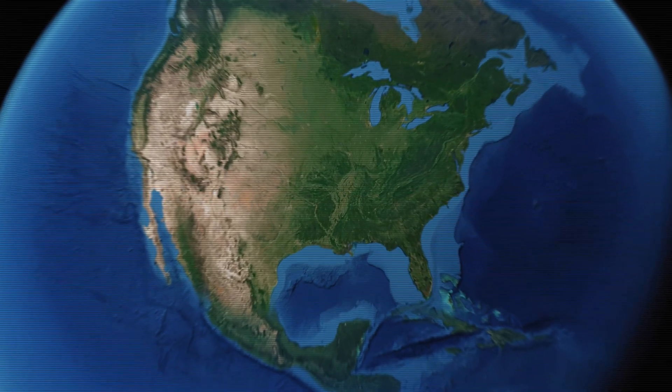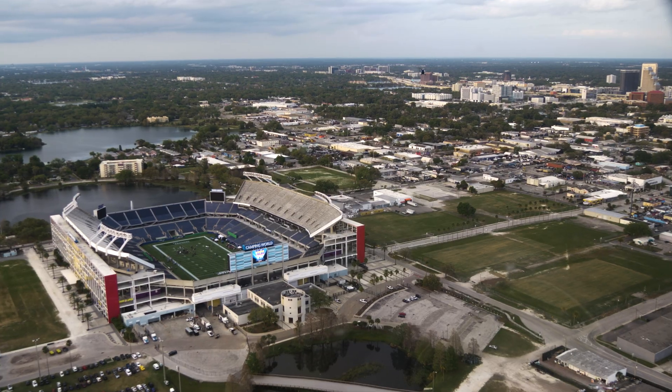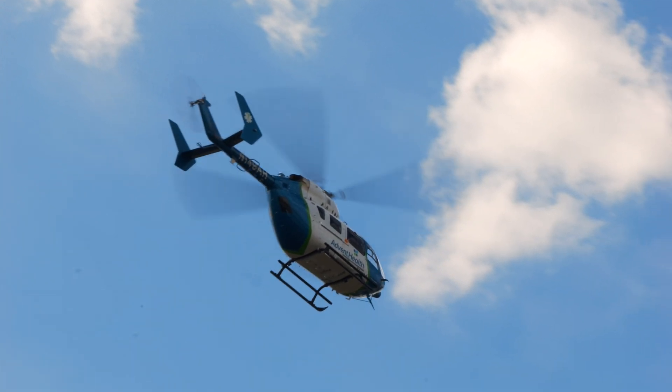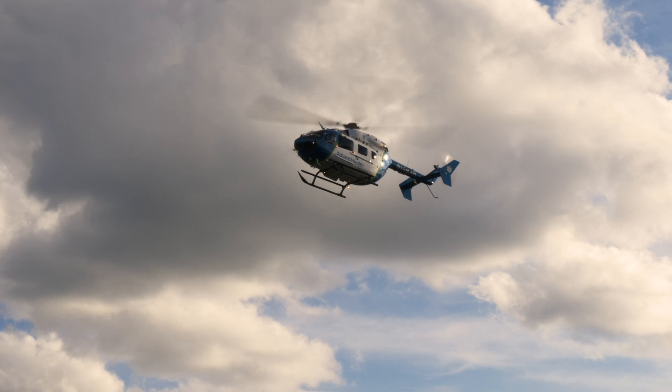Orlando is home to one of the busiest airspaces in the United States, filled with commercial flights, tour operators, general aviation, police units, and medevacs. Pilots really need to be on top of their game when flying here. Lead pilot Jens Janis gave more insight on what it's like to fly in this booming airspace.